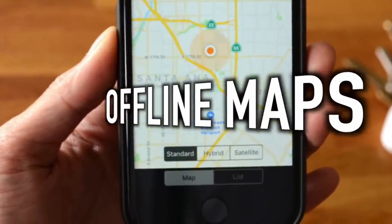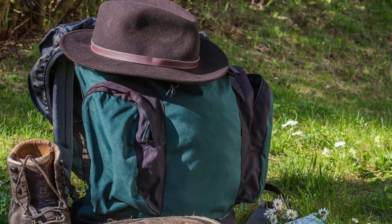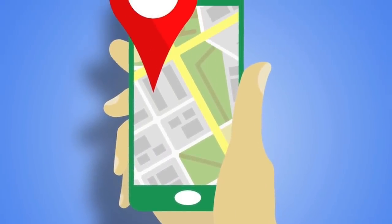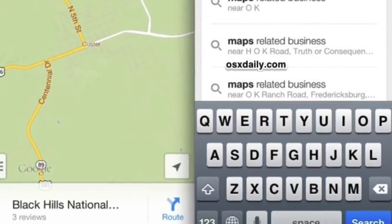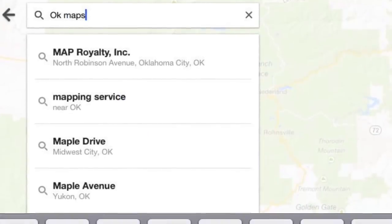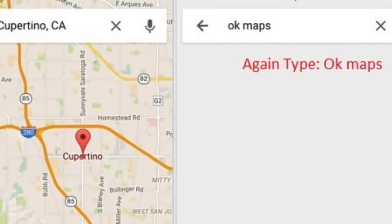Next up is offline maps. Offline maps are super useful in cities where you have service, but the one place you really need a map — out in the wild — is exactly where you won't have service. Apple has a secret feature on its maps app that lets you download maps for offline use. This works best with Google and Apple Maps. Simply type 'okay maps' and it will save the map you have open for offline use. If that doesn't work for your phone, try screenshotting the map as a backup.